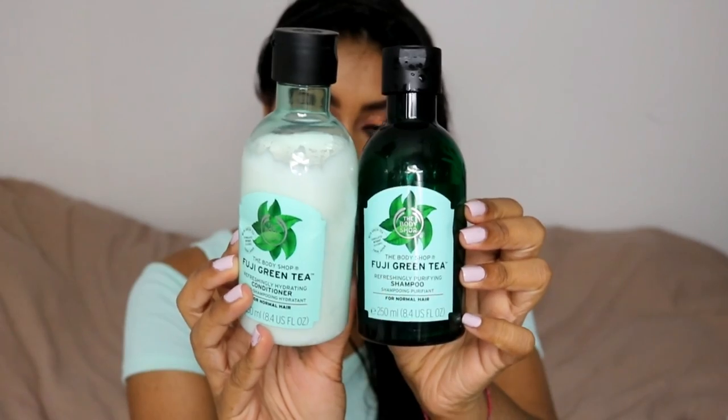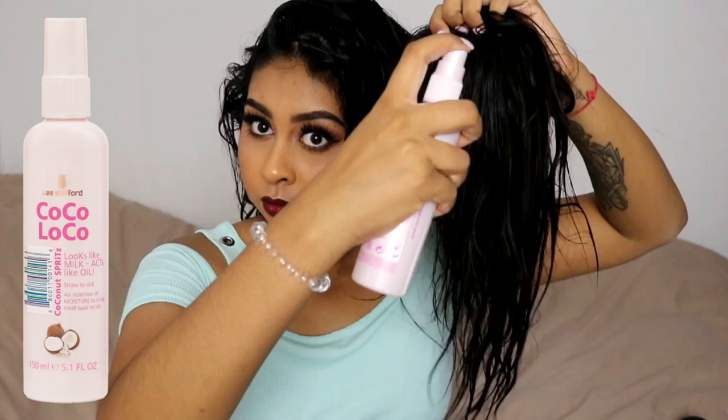The shampoo and conditioner that I've been loving lately is the Fuji Green Tea range from The Body Shop. I use the shampoo and conditioner and make sure that my roots don't get too oily too quickly.